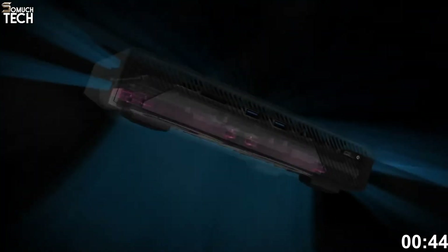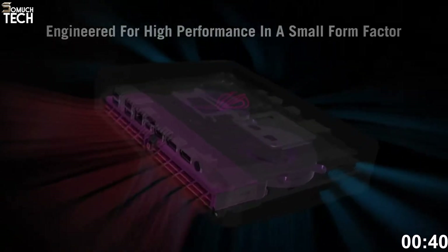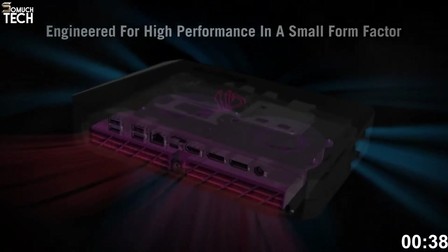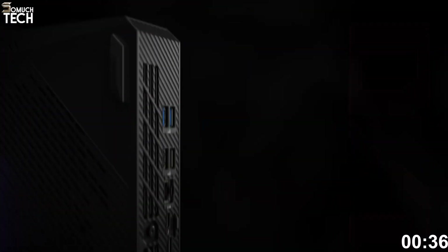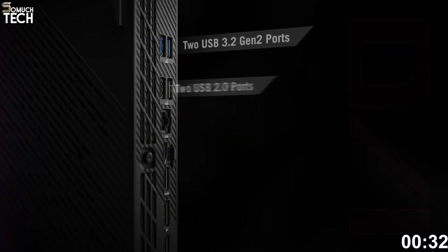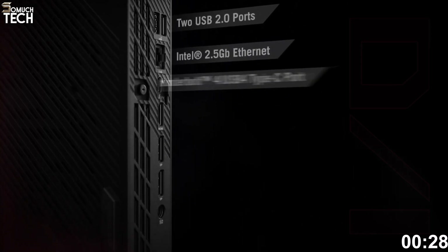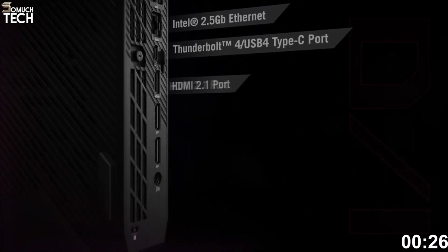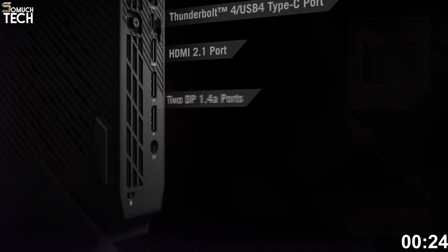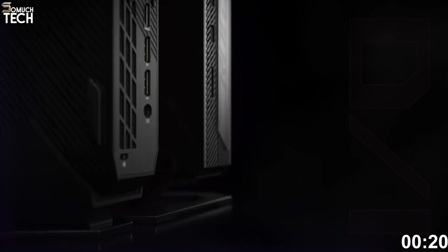Thermal design is no joke. Asus uses a vapor chamber cooling system and dual fans to keep temps under control, even during long gaming sessions or 3D rendering. For I/O, you get dual Thunderbolt 4, HDMI 2.1, Wi-Fi 7, Bluetooth 5.4, and plenty of USB-A and USB-C ports. The chassis has customizable RGB lighting, a sleek brushed metal finish, and the option to mount vertically or horizontally.